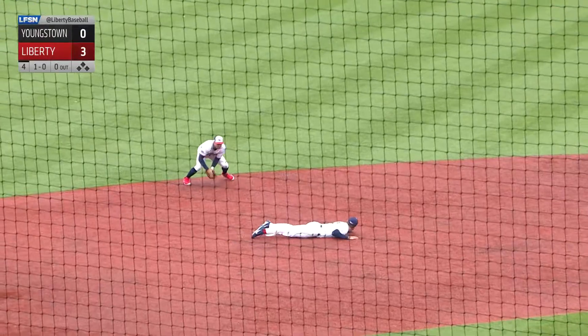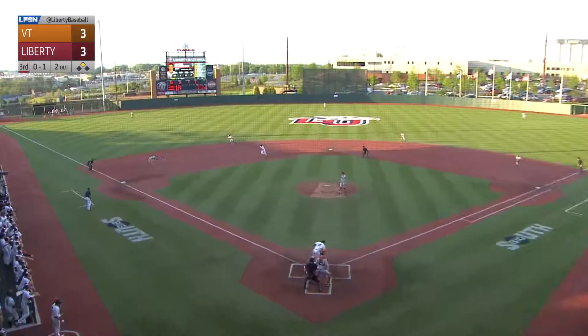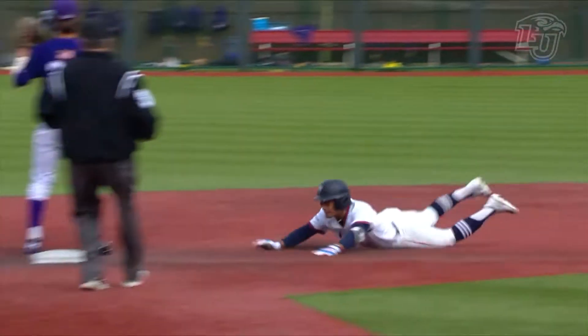Cam Locklear, a guy who we normally talk about as outstanding defense, but he's been coming around with the bat here of late. He's hitting four straight, including a couple of hits on Sunday.